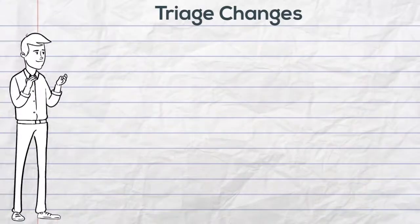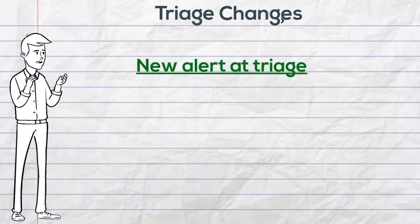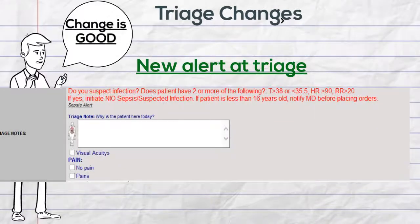Let's break here for a moment and take a look at the changes to the quick triage screen. You will see a reminder in red to initiate sepsis SIRS NIOs. Check with the provider before moving forward with a pediatric patient 16 years or younger.